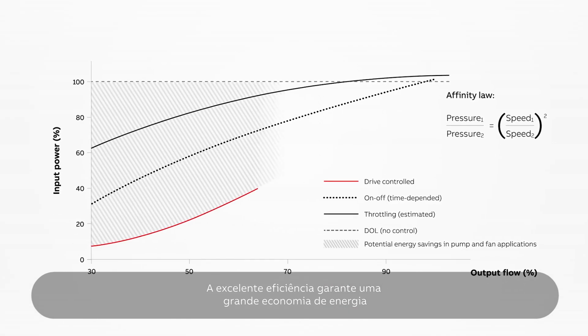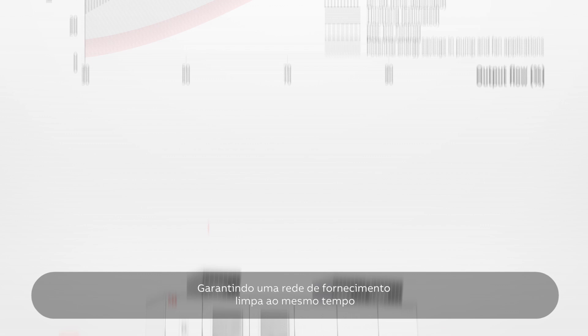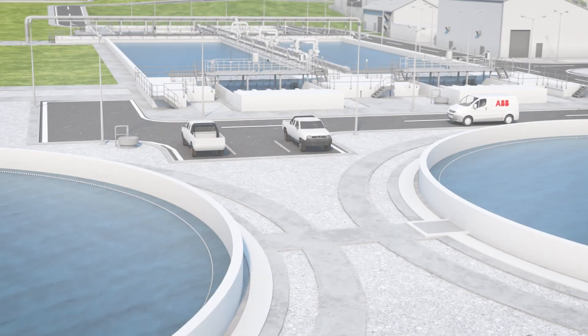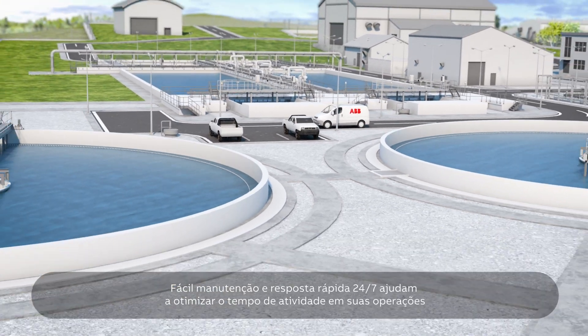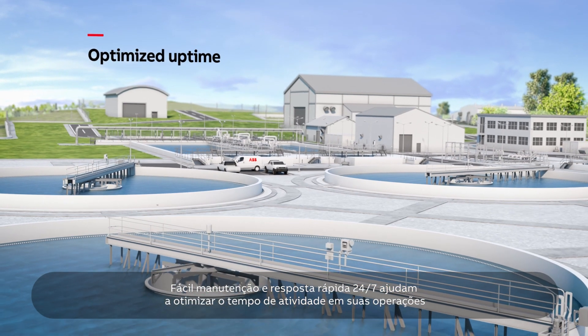Outstanding efficiency ensures powerful energy savings, securing a clean supply network at the same time, while easy maintenance and 24-7 rapid response help to optimize uptime across your operations.